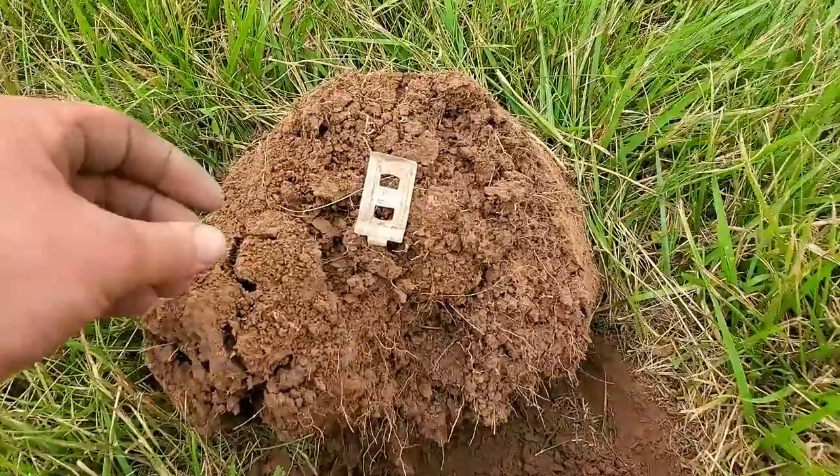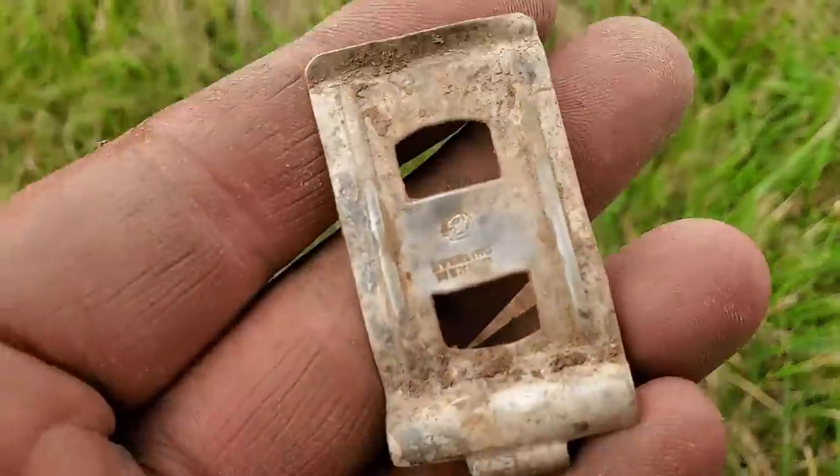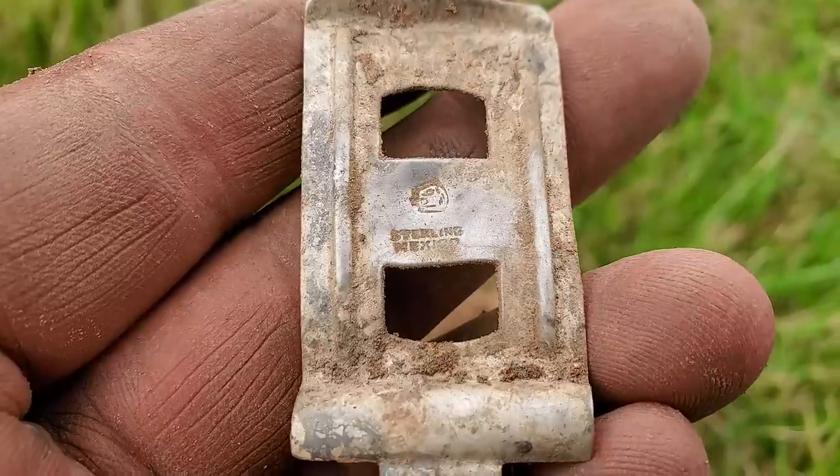We moved sites again and the copper bet is still on. Apparently this used to be old farmland and it also was a Revolutionary War camp — about 10,000 soldiers camped here for two weeks back during the Revolutionary War. So far I've got a little tiny flat button and a couple of odds and ends.